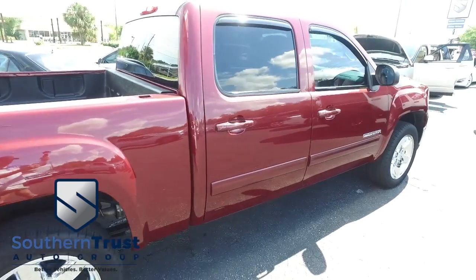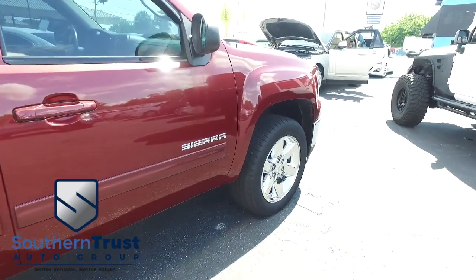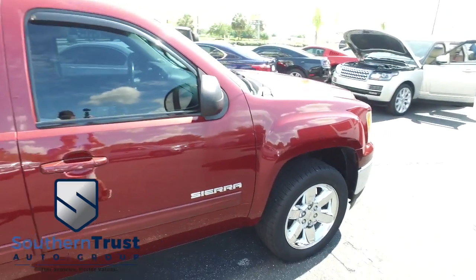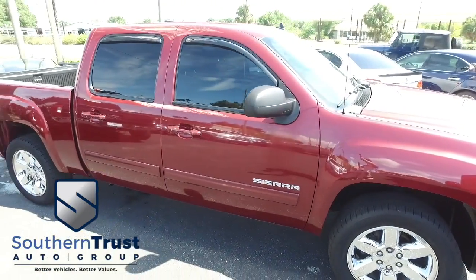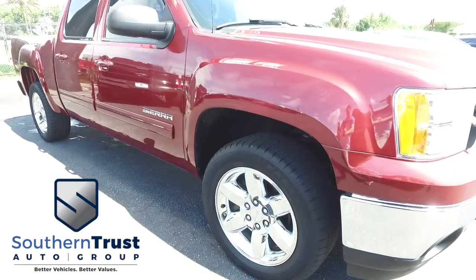You've got a tow package, backup camera, super-cold AC, and a multifunctional steering wheel. This GMC is absolutely next-level inside and out, leaving you no doubt that Southern Trust will make you scream and shout with the best like-new pre-owned cars, trucks, and SUVs on the planet.